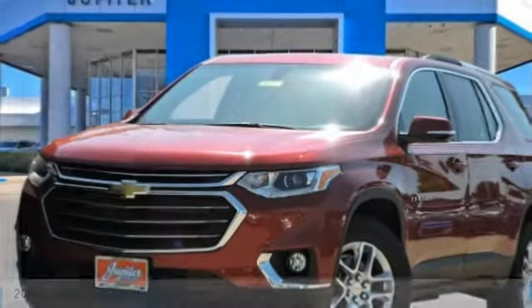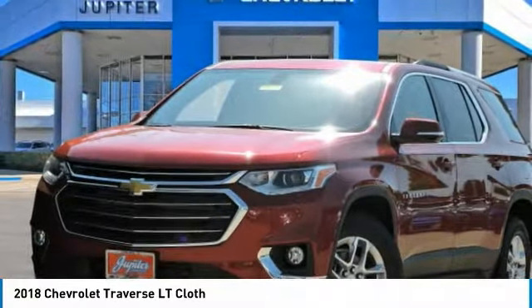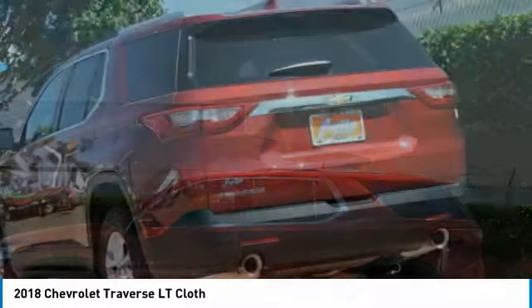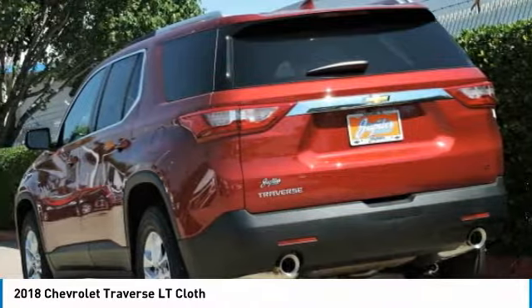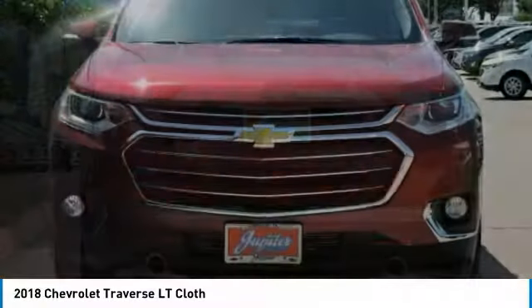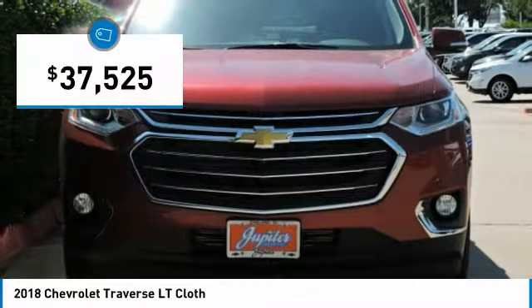Make a great choice today with the 2018 Traverse. The Chevy Traverse is more stylish than minivans and far more fuel and space efficient than truck-based SUVs. Crossovers like the Traverse are excellent family vehicles, priced below $40,000.